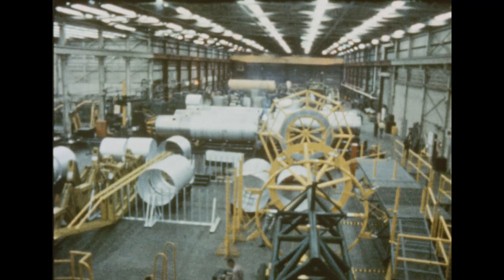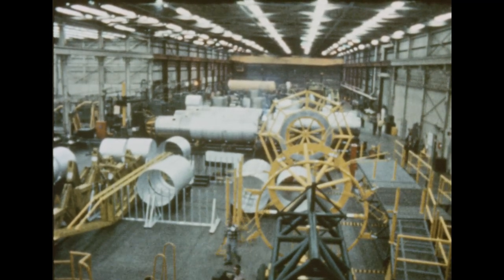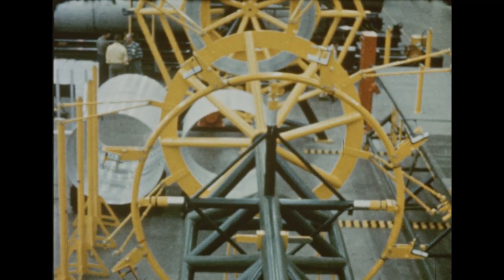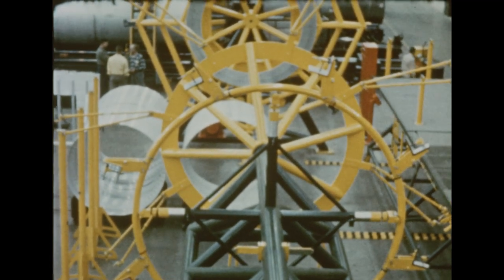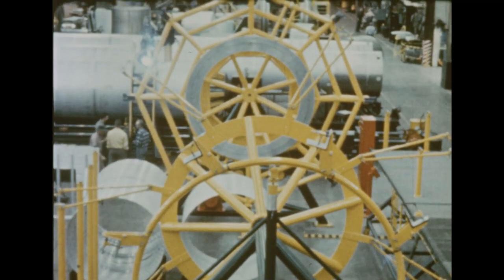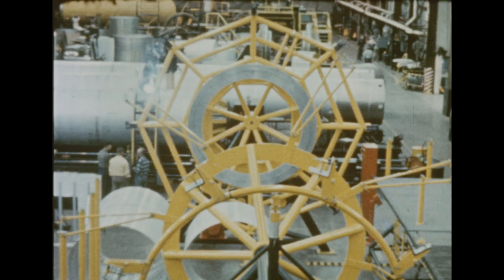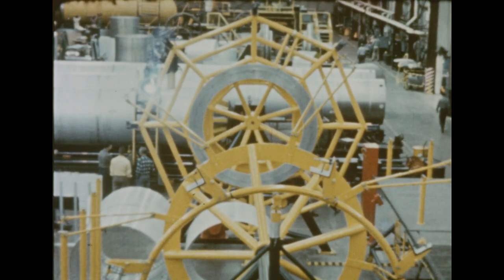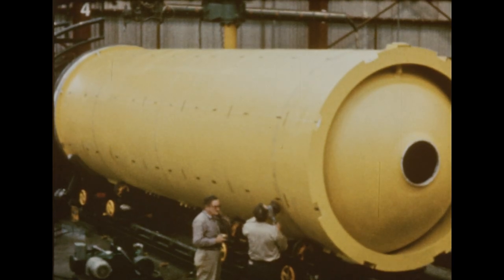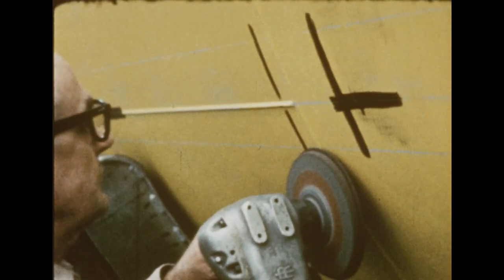As work on the first Saturn booster neared completion, dummy upper stages were being built to provide an entire vehicle to test booster propulsion, control and structure. The dummy second stage, called the S4 stage, was fabricated and assembled at Marshall. The dummy stage uses as its principal part a modified 105-inch diameter tank, similar to that used for the center tank in the booster itself.